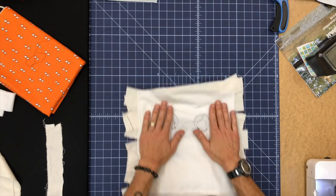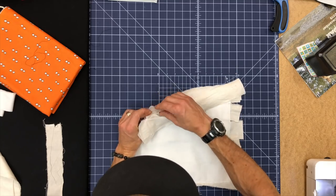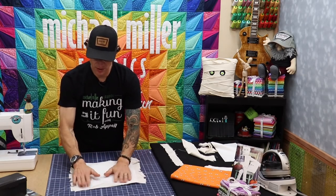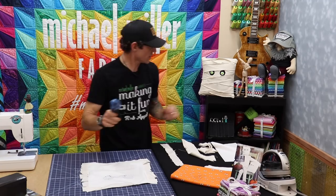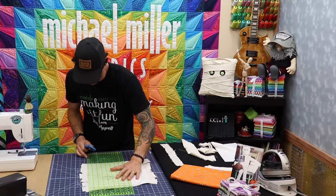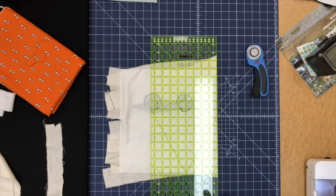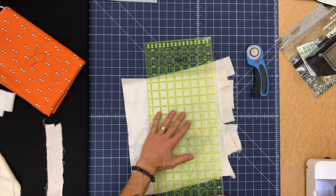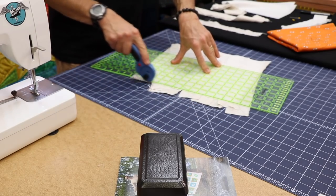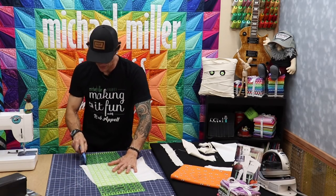Once you've gone around all four sides, pull out the straight pins used for basting. Now I want to trim down all the excess fabric. Watch out for any sneaker pins. We're going to trim this excess using the rotary cutter and ruler, because the ruler not only creates a beautiful straight line but keeps your hand safe. We're trimming back down to our 12-and-a-half-inch square.